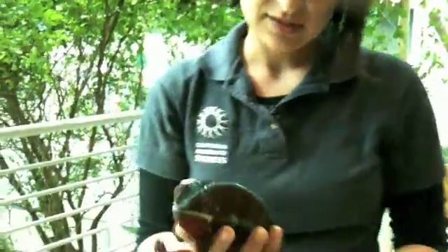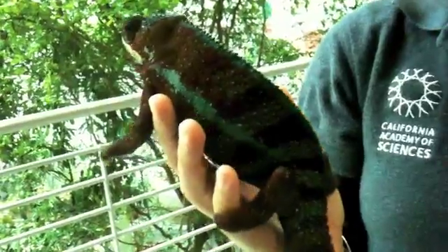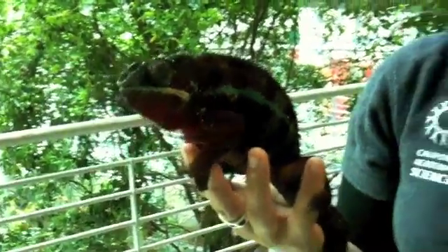Another adaptation is that they can actually change color. A popular misconception is that they change color to match their environment. And while they are kind of cryptic and camouflaged as they are, it's a misconception that they change color to match their environment. They actually change color based on their mood and also to communicate with one another.